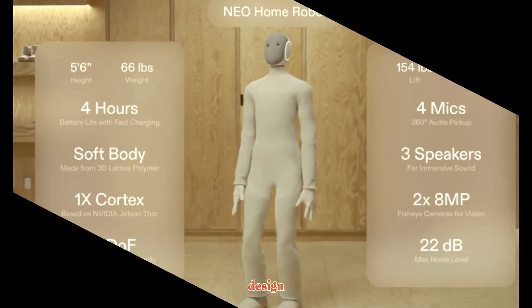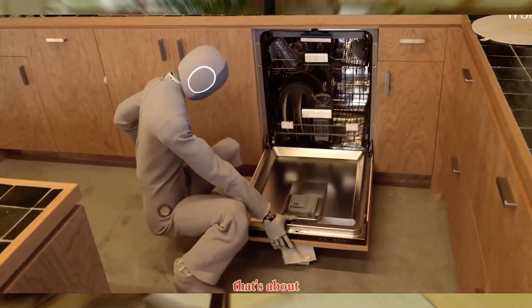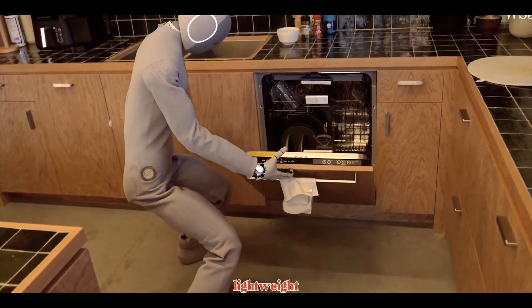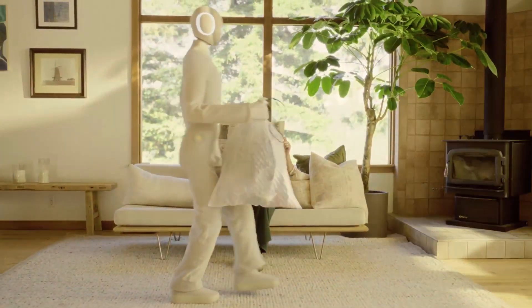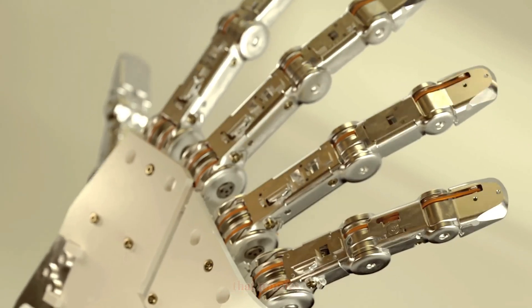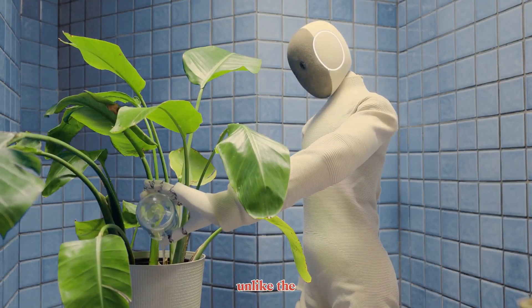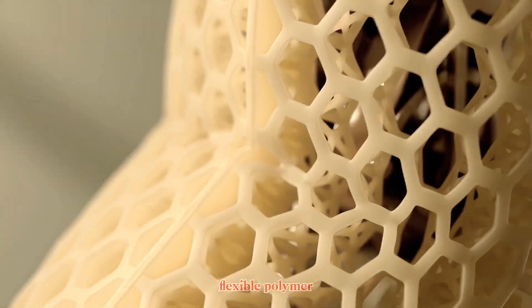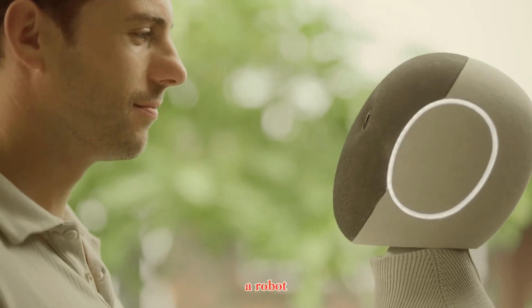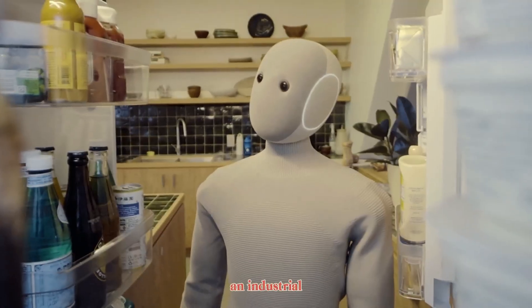Let's start with its design. NEO stands roughly the height of an average adult but weighs only around 30 kilograms — about 66 pounds. Despite being lightweight, it can lift up to 70 kilograms and carry around 25 kilograms. It's powered by a tendon-driven actuation system that mimics the way human muscles and tendons move, giving it smooth and natural motion. Unlike the rigid metal shells in most robots, NEO features a soft, flexible polymer exterior — built to be safe, approachable, and home-friendly. 1X wanted a robot that feels comfortable around people, something that can blend into your home rather than look like an industrial machine.